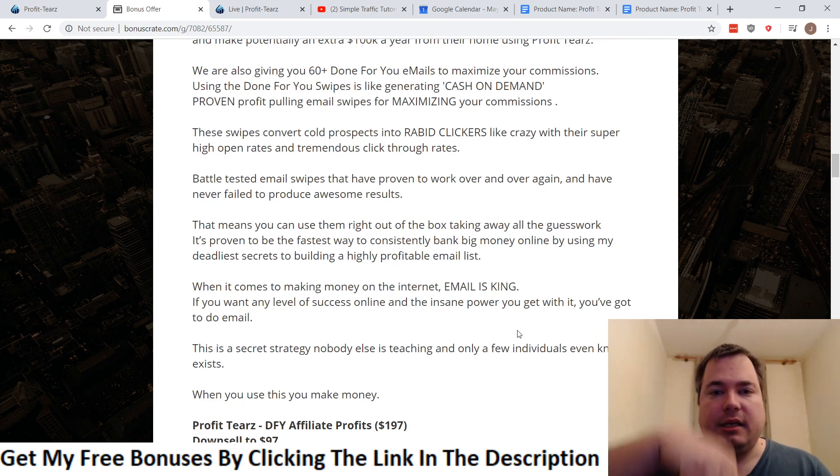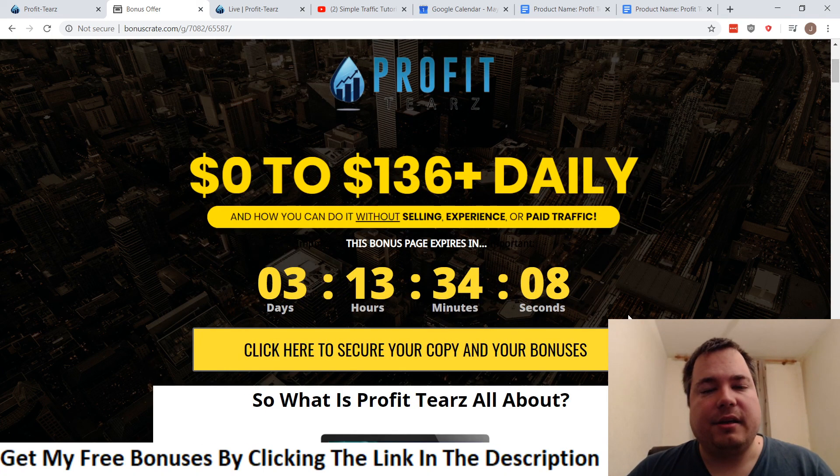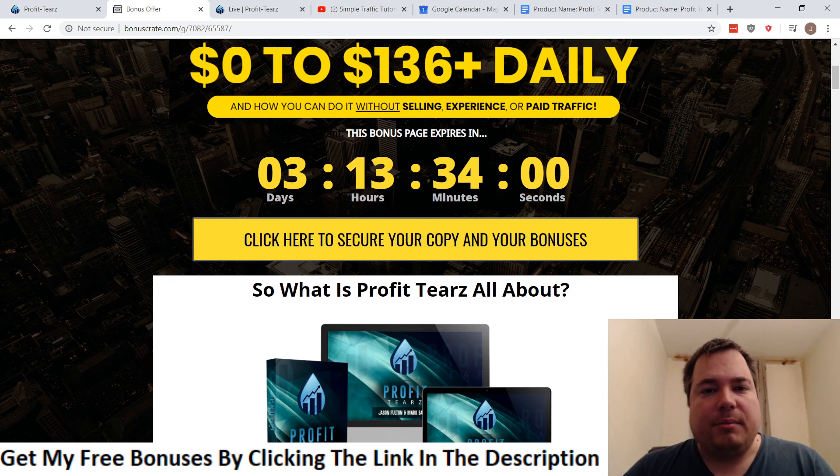Those were the OTOs and price points. If this is something you're interested in, click the link below in the description before the countdown hits zero so you can get all the bonuses I've put together. That concludes my Profiteers review video — I hope you enjoyed it. Until next time, bye bye.